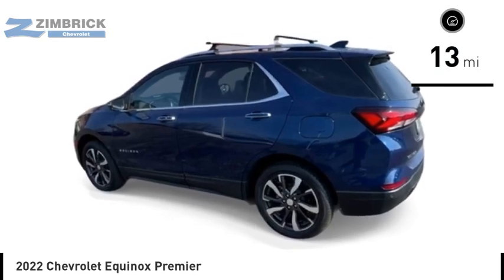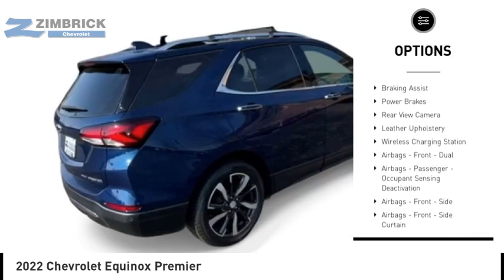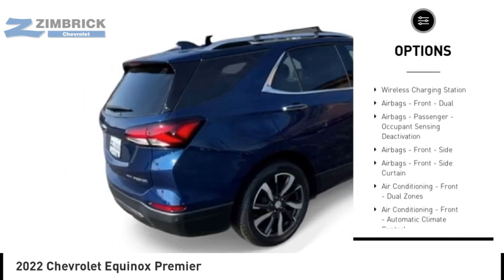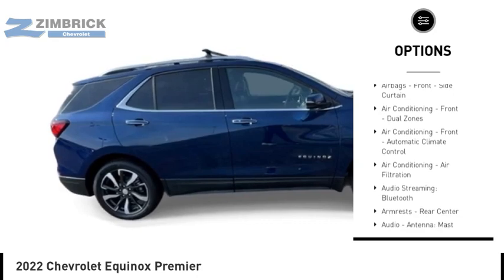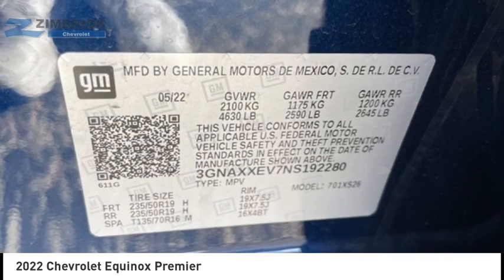Here are some of this vehicle's great options: power windows with safety reverse, remote engine start, traction control, stability control, fog lights, braking assist, power brakes, rear view camera, leather upholstery, and wireless charging station.